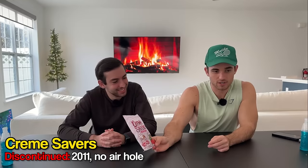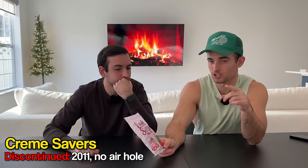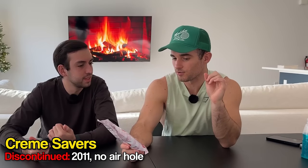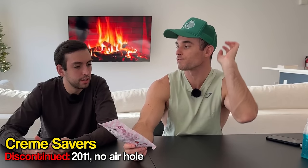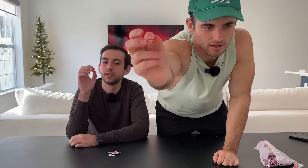So these Cream Savers are discontinued for a pretty interesting reason: they were actually sued because a child choked on one and died. There was a request to put holes in the middle for airflow, and rather than redo all their candy they decided to just discontinue it. They're quite small — I don't think I've ever had one before. This is obviously before they had the pressure to put holes in it. It's got a little divot but you can't get air through there.